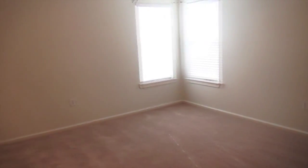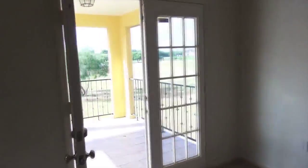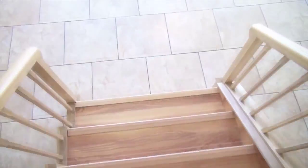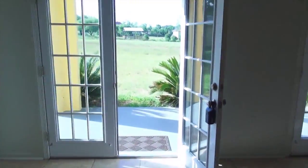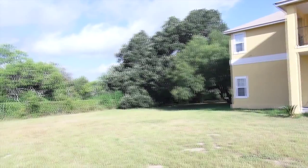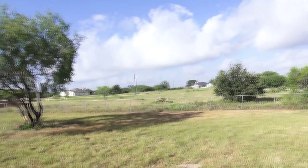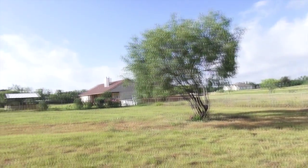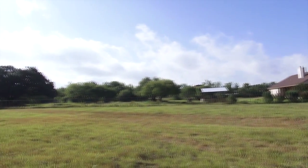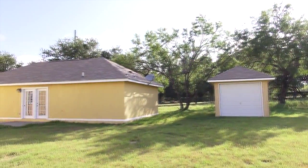Lot is completely fenced in. House is located minutes to Highway 181, a short distance to Highway 281, and 36 miles to the San Antonio International Airport. Thank you.